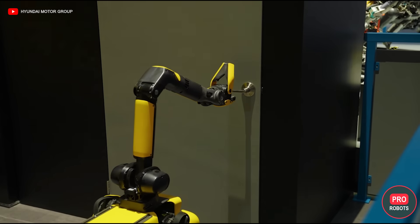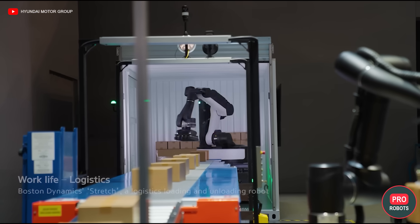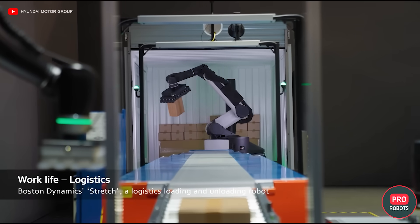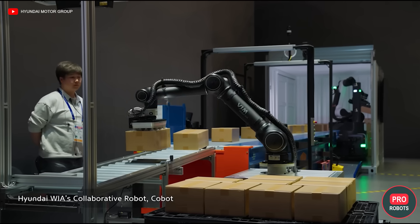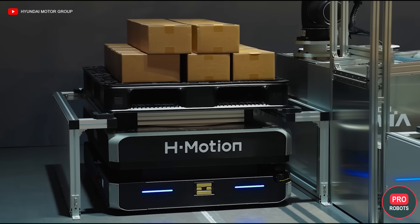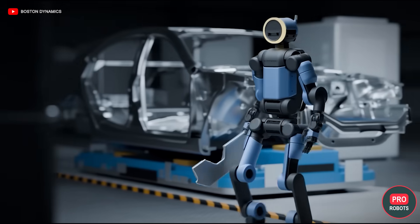Although Boston Dynamics does not officially share figures, it modestly states that its robots Spot and Stretch are already working for clients by the thousands. This is confirmed by the company's partners. For example, DHL is publicly talking about plans for 1,000 plus robots as part of its automation growth. And now, it's Atlas's turn.